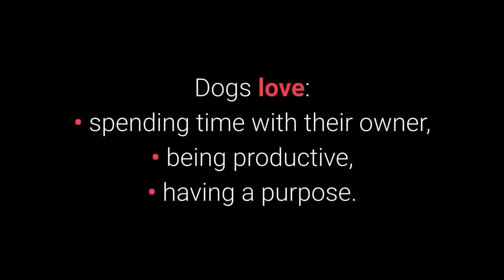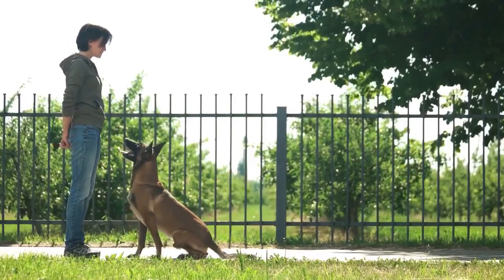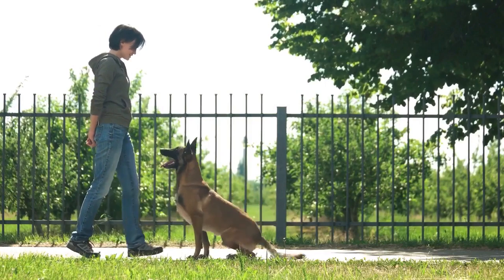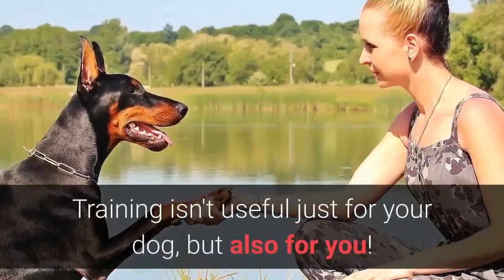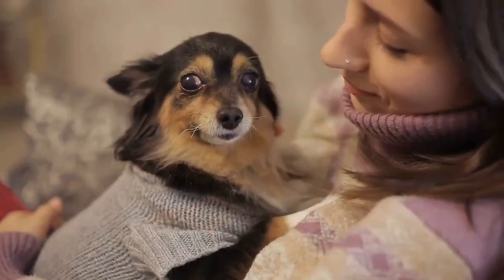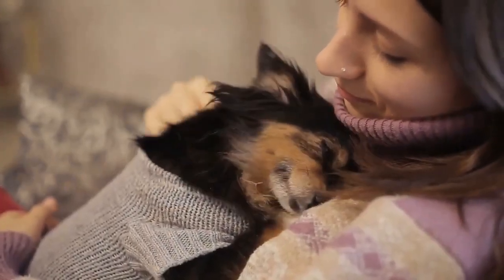Do dogs like learning? Dogs love spending time with their owner, being productive, and having a purpose. Dogs enjoy learning processes if their owner is entertaining and giving them plenty of treats. Training isn't useful just for your dog, but also for you. It will enable you to form a special bond with your dog and make spending time with your pet more enjoyable.